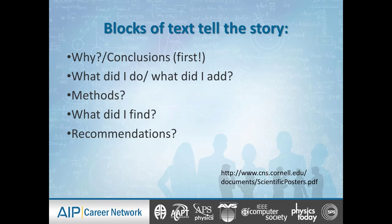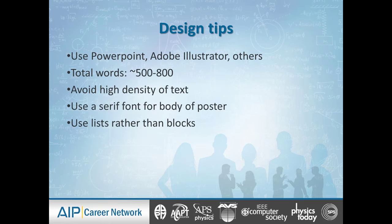The blocks of text tell the story. We start with the problem — what were we trying to figure out, and what did we figure out? So we start with the why. What did I do? What did I add? List the methodologies. What did I find? What are the recommendations? These are what the text boxes contain on your poster.